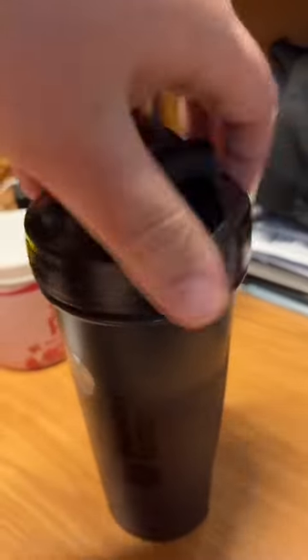Now we're gonna put the cap on and then shake it. You really want to shake it up really good because you don't want any chunks or anything like that — it's disgusting.